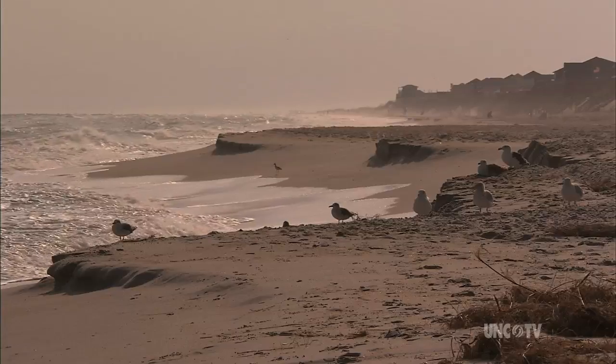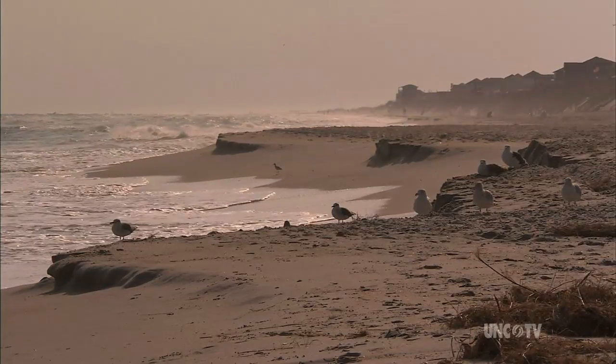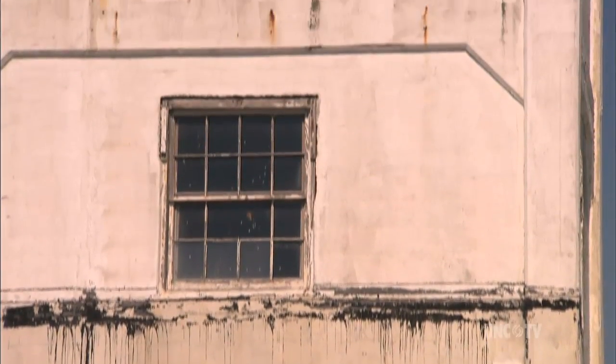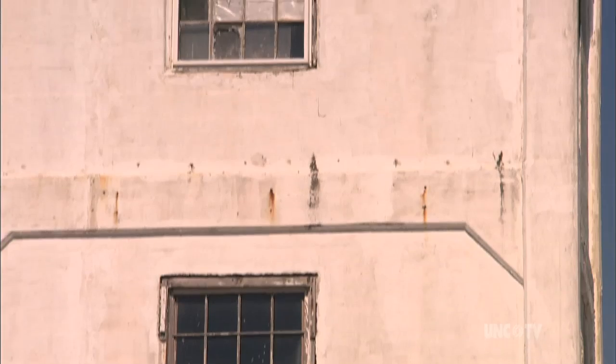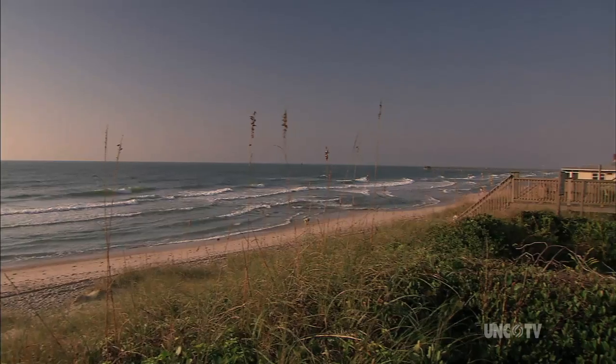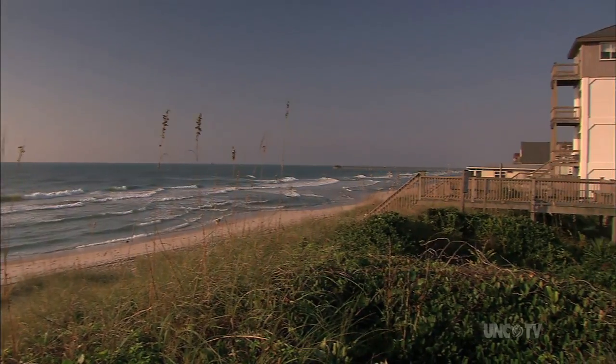The winds may blow and the tides may flow, but chances are your great-grandchildren will be able to play in the shadow of one of these stalwart old towers — and maybe someone will tell them the story of Operation Bumblebee.